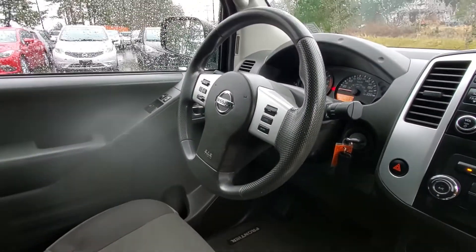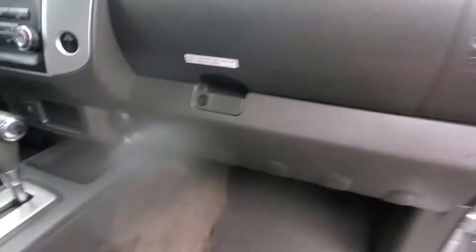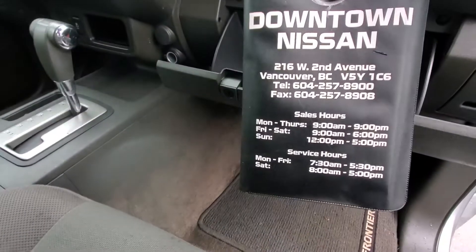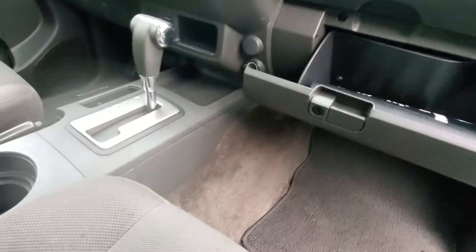You got cruise control, looks like it's got Bluetooth as well. Just over 120,000 kilometers. Got dual glove boxes — one down below here, that's where the vehicle's paperwork is from Downtown Nissan, and there's another glove box up here. Looking good.